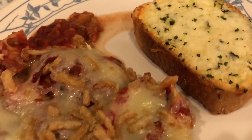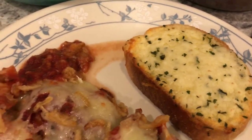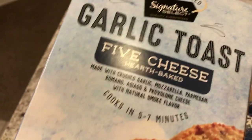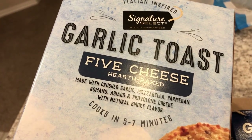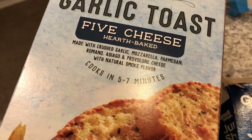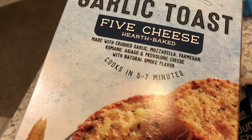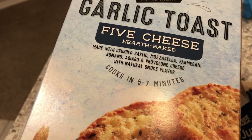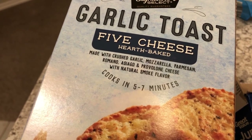We are also having some garlic bread, which came from our freezer. I've shown this before on other What's for Dinner videos — it's from Tom Thumb and we really like it. I like it much better than Pepperidge Farm, so this is going to be my permanent garlic toast unless Pepperidge Farm is on sale.